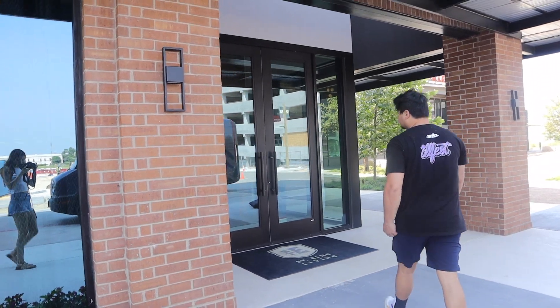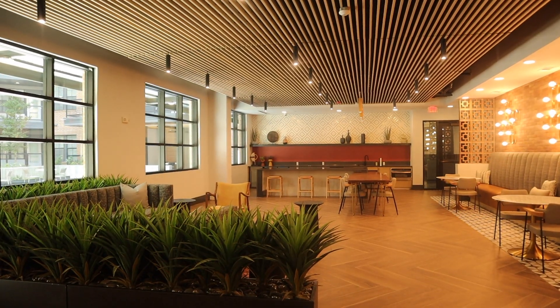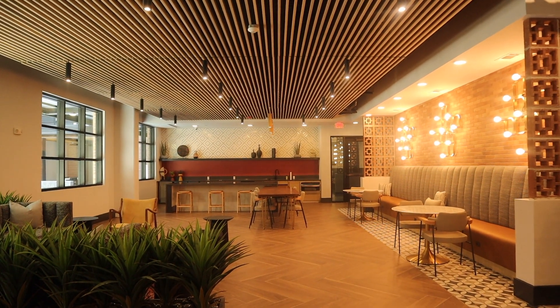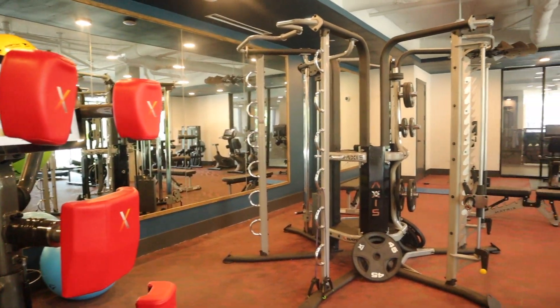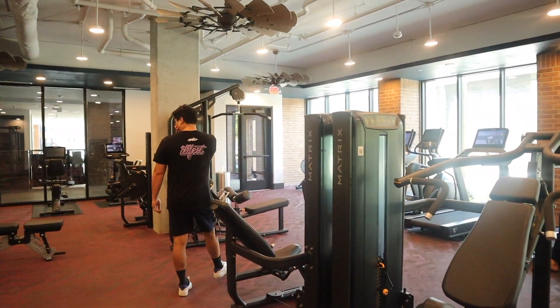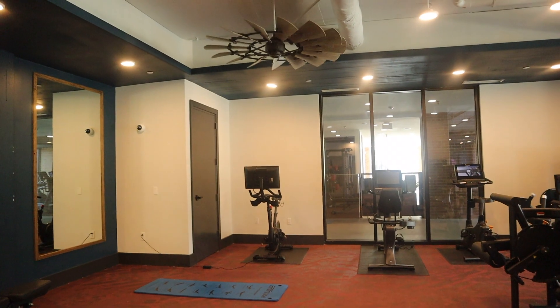This is the first apartment that me and Jacob toured. This is us walking into the leasing office. She first showed us the lobby, which was a nice area if we wanted to invite friends over or hold an event here. Next, she showed us the gym and the gym was a really nice size. Me and Jacob would cancel our Planet Fitness membership and just use this gym since it was so big and there was so much equipment for us.